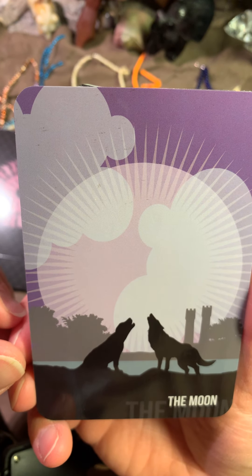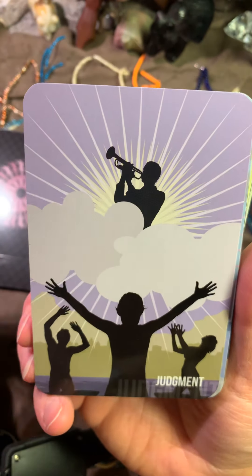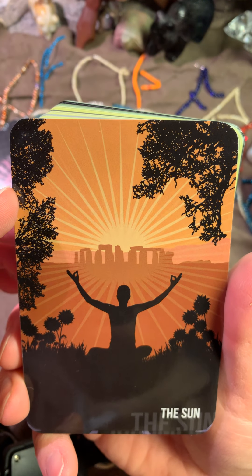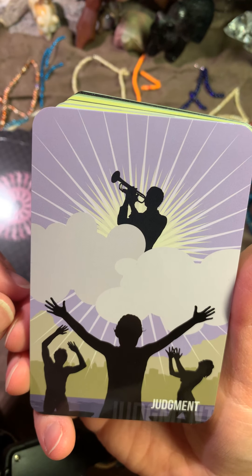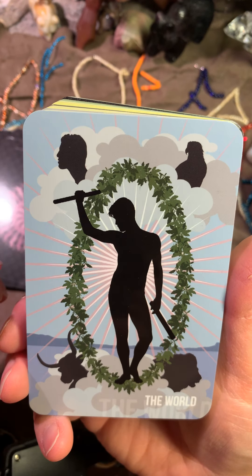Here is the Moon. Here we have the wolves and the moon. And here is the Sun. The Judgment. Here is the World.